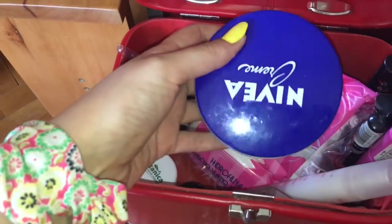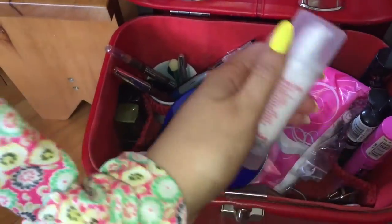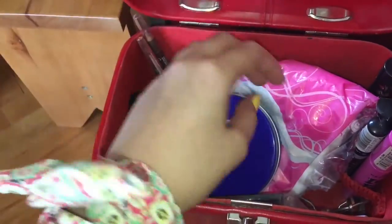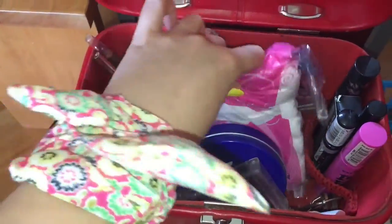Stoje mi kremice: Nivea krema, Bio Body krema. Zatim neke stare četkice iz Orifiamea koje ne koristim. Zatim patica.